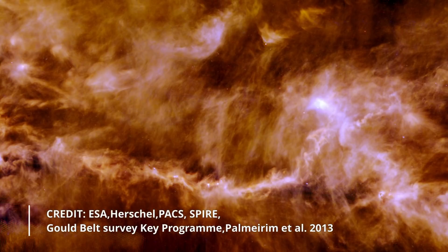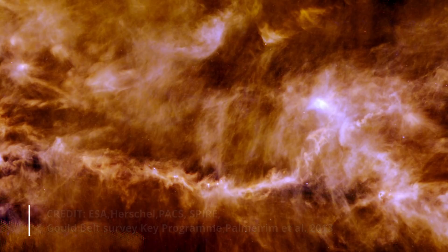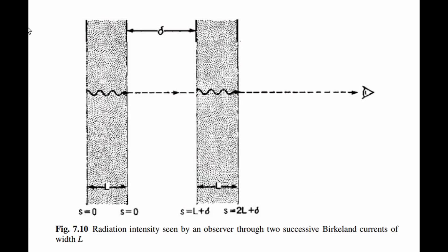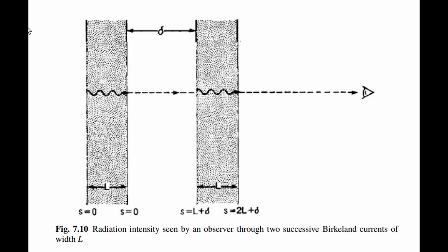Cosmic plasma is often filamentary, caused by the electrical currents it conducts. These currents are the source of synchrotron radiation, and it is therefore important to determine the absorption caused by the filaments themselves. When we examine the spectrum of the radiation emitted by a plasma with an electron temperature of 30 kV and include self-absorption, any individual filament would not produce a profile which looked like black body radiation. However, when we start to consider multiple filaments, the effect of all of these filaments added together starts to approach that of a black body spectrum.